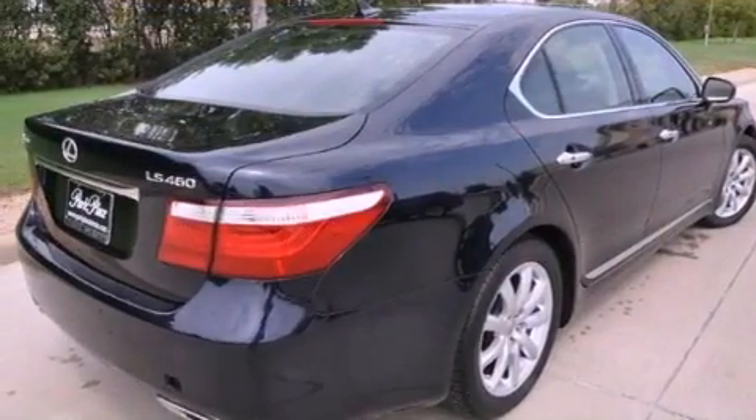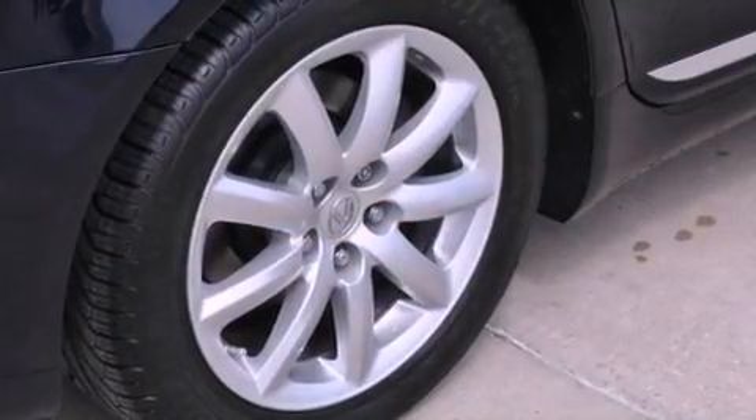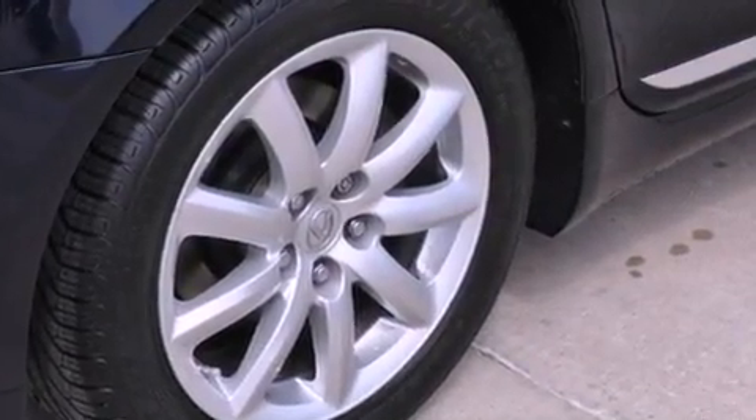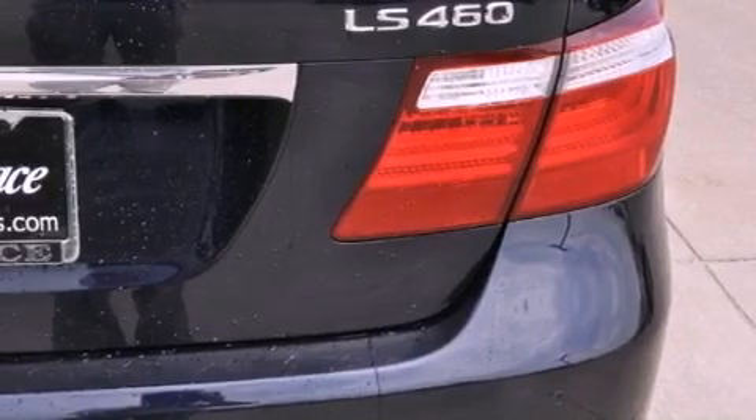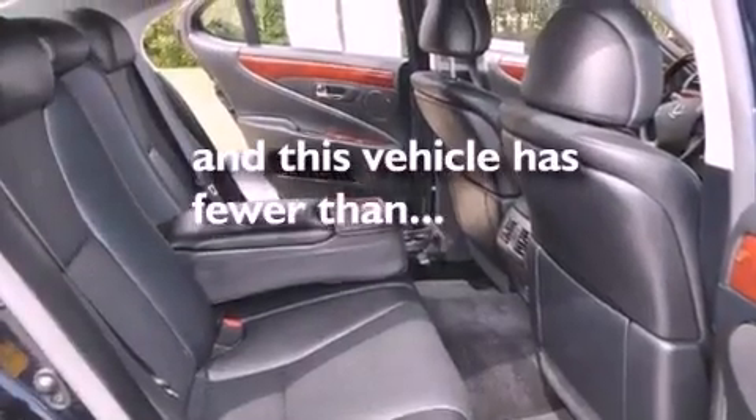Its top features include air conditioning with automatic climate control, cruise control, heated side view mirrors, interior wood trim accents, 18-inch alloy wheels, an engine immobilizer theft deterrent system, fog lamps, a low tire pressure indicator, a home link feature, and this vehicle has less than 45,000 miles.